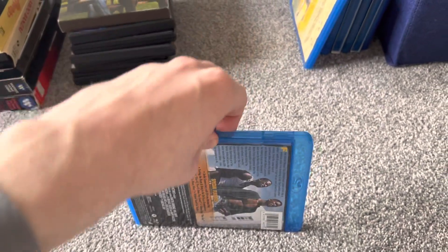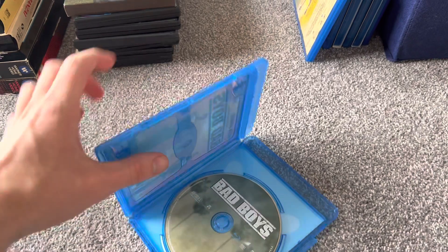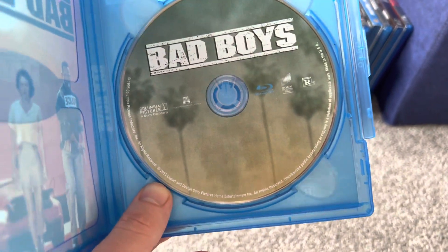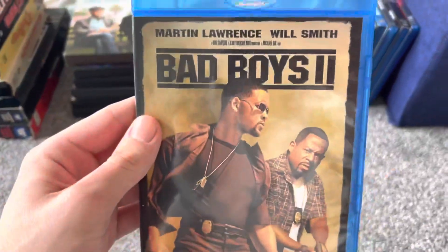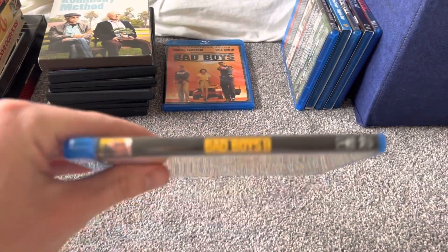Both are Columbia Pictures movies. I'm also trying to replace some movies I like from DVD to Blu-ray.